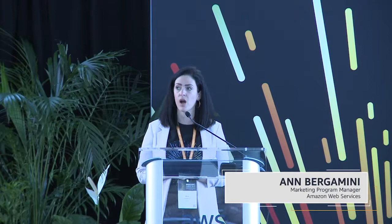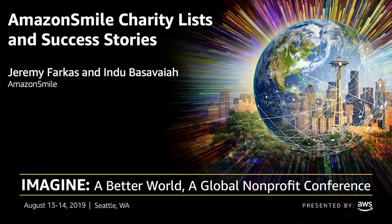Good morning, everyone. Welcome to day one of our nonprofit Imagine conference. I'm Amber Gamini. I'm on the AWS nonprofit marketing team, and I'll be the emcee for the rest of the day in this room. I'd like to introduce our first speaker, Jeremy Farkas, senior marketing manager at Amazon Smile.